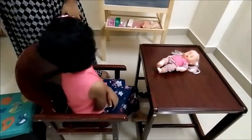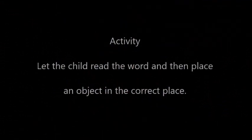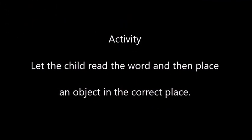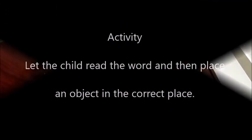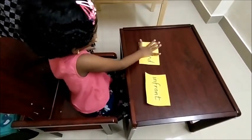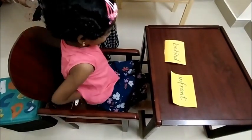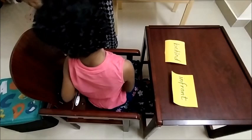Behind you. Behind you is the box. It's a box. Can you find the word 'behind'? Behind. Can you keep the spoon behind you? Behind me. Very good. It's behind you.